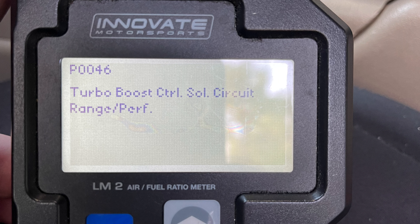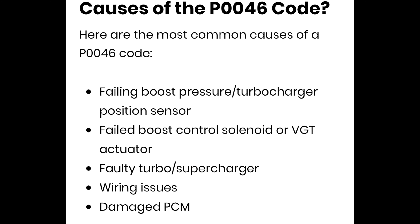I got that code a couple of times. Generally when I get a code for the first time I'll take a screenshot of it and keep it for my history of what codes have ever popped up on one of my vehicles. If the code comes back a second time I'll take action — unless I can tell there's a legit problem the first time. The most common causes of the P0046 code are a failing boost pressure or turbocharger position sensor, a failed boost control solenoid or VGT actuator, variable vanes, a faulty turbo or supercharger, or wiring issues.